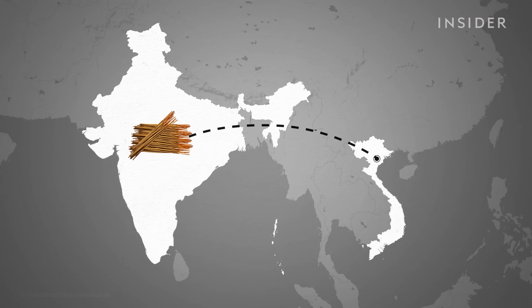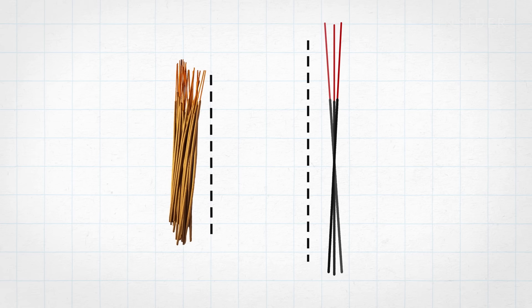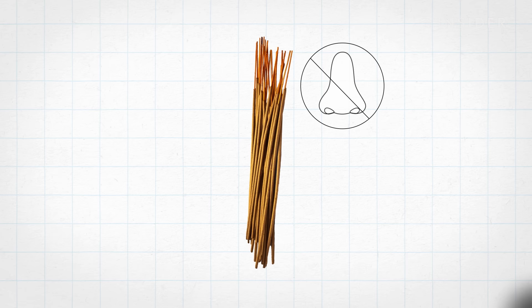Those sticks, used in religious worship, were shorter, and Ti added no fragrance because Indian buyers preferred to add their own. India was Vietnam's biggest customer — by some estimates, 90% of India's incense imports came from Vietnam. But in 2019, India partially banned imported Vietnamese incense sticks.